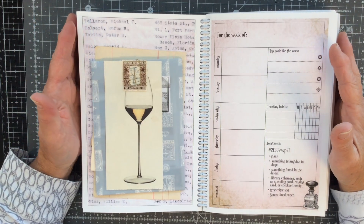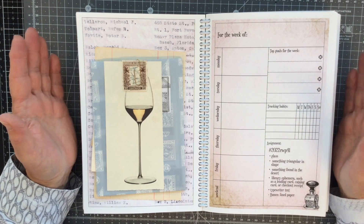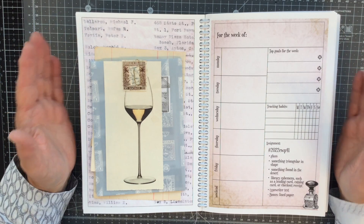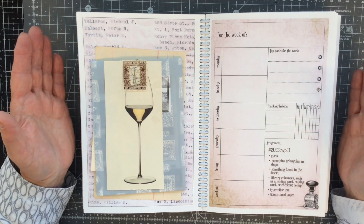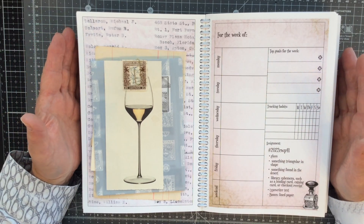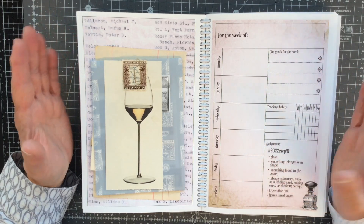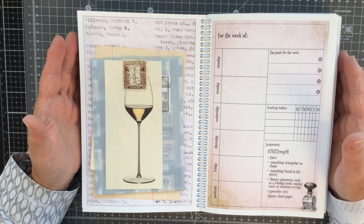Morning everyone, Carol here at Oak House Journals. I've got my planner in front of me and I'm going to do my Marguerite Miller Collage Weekly Planner assignment today — assignment number 41. If Marguerite Miller's Collage Weekly Planner challenge is new to you, all the information is in the description box below the video. We are at assignment 41, but that doesn't mean you can't start the assignments now if you want to.